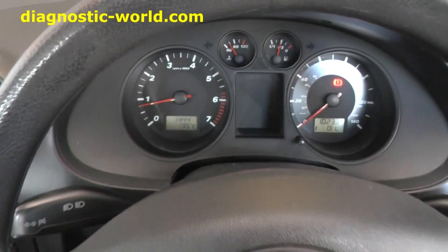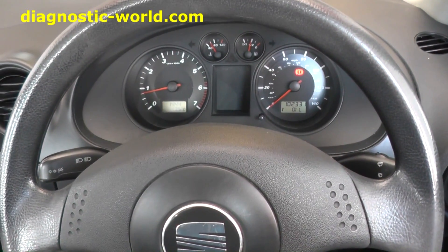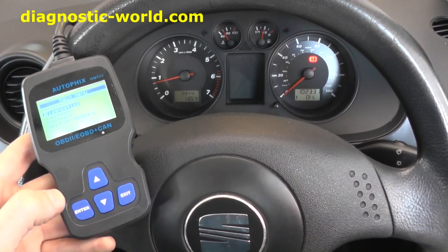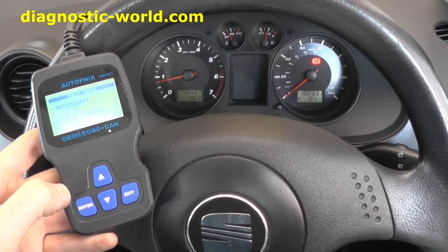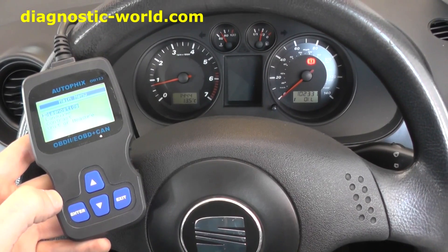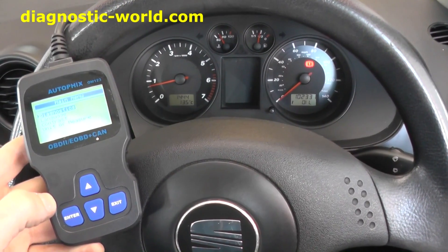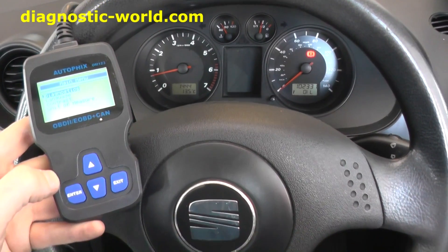The car is a lot smoother now, which is absolutely brilliant, and it's all thanks to the ignition coil we put in. This is the AutoFix OM123, available by clicking the link below this video. You can also visit our website at www.diagnostic-world.com, where we have a range of diagnostic tools covering other systems such as ABS, airbags, and transmissions. Thank you very much for watching.